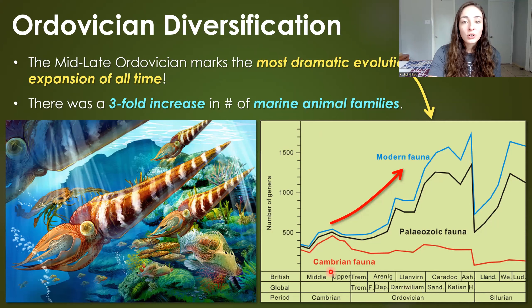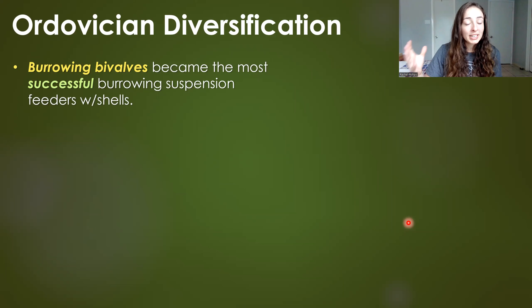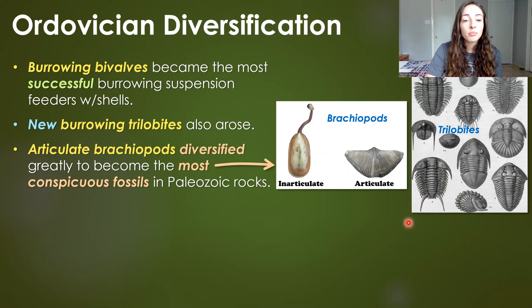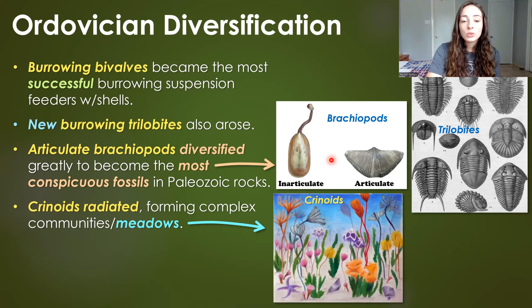What defines the Ordovician in terms of evolution is the most dramatic evolutionary expansion of all time: a three-fold increase in the number of marine animal families, called the Great Ordovician Biodiversification Event. Among Ordovician invertebrate diversification, burrowing bivalves became the most successful burrowing suspension feeders with shells, new burrowing trilobites evolved, and articulate brachiopods diversified and became the most conspicuous fossils in Paleozoic rocks — distinct from just the inarticulate brachiopods that existed in the early Cambrian.